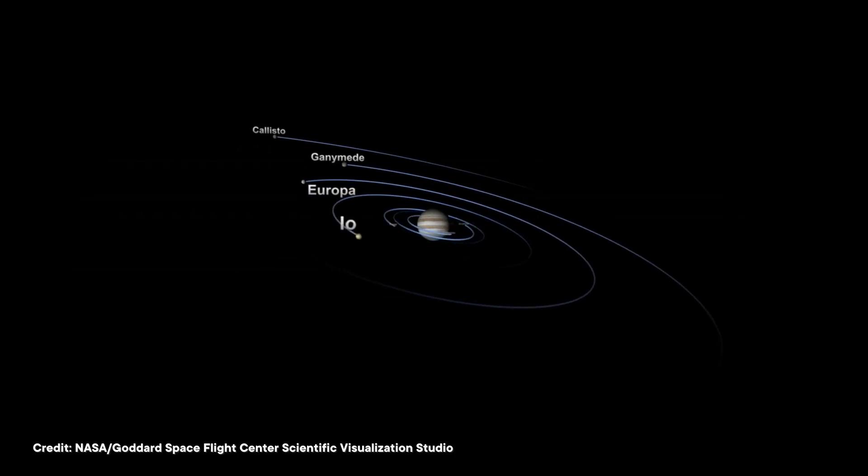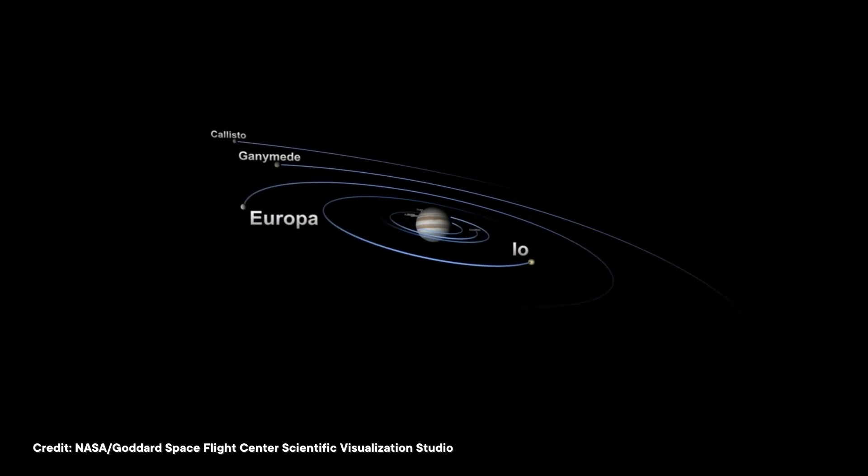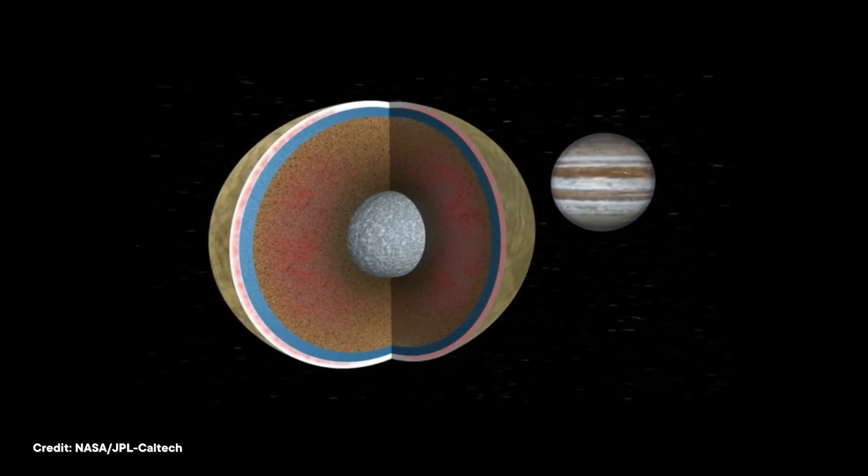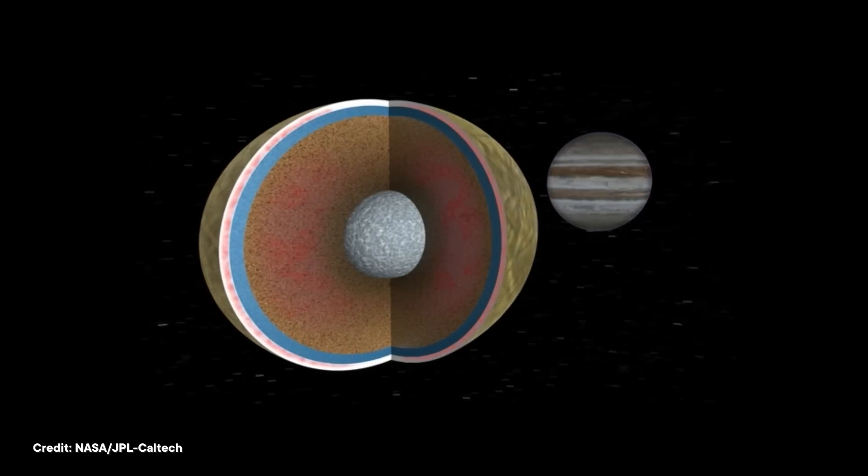But beneath Europa's surface, things get warmer, thanks to tidal heating. Basically, big ol' Jupiter keeps tugging on Europa as it spins and swings around in its elliptical orbit. That causes all of Europa's rock and ice to stretch and squeeze, creating friction and therefore heat.